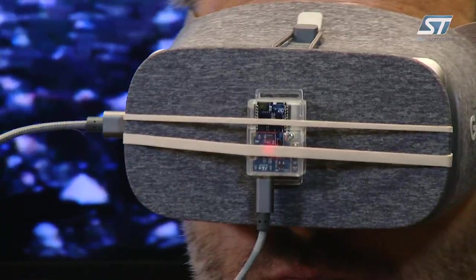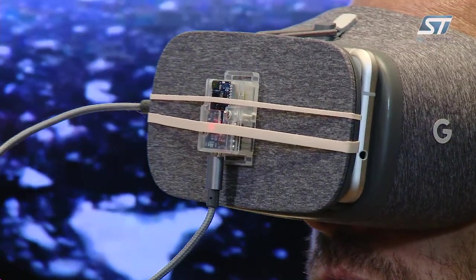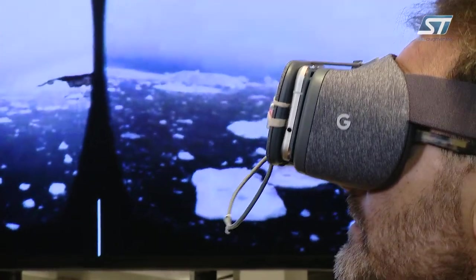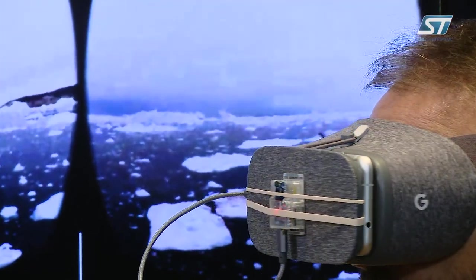In virtual reality and augmented reality systems, one of the key aspects of this application is to be able to track the user's head motion such that virtual objects and the virtual world can be correlated with the image you would see in the real world. This is all accomplished by the sensor fusion algorithms and the sensors in our portfolio.